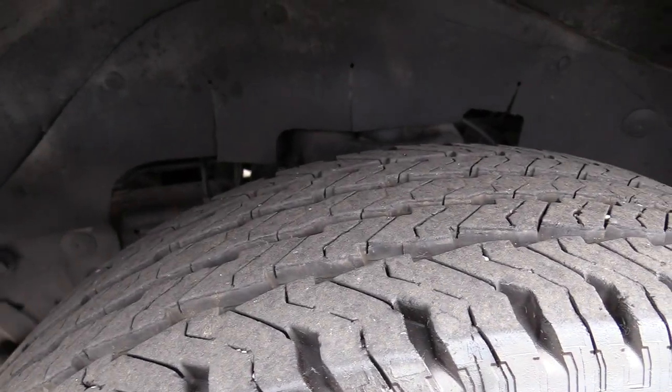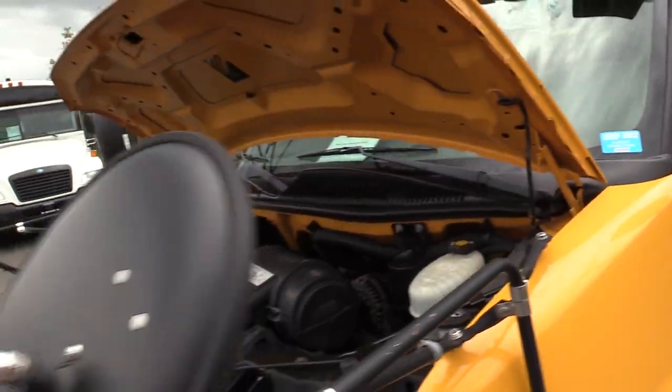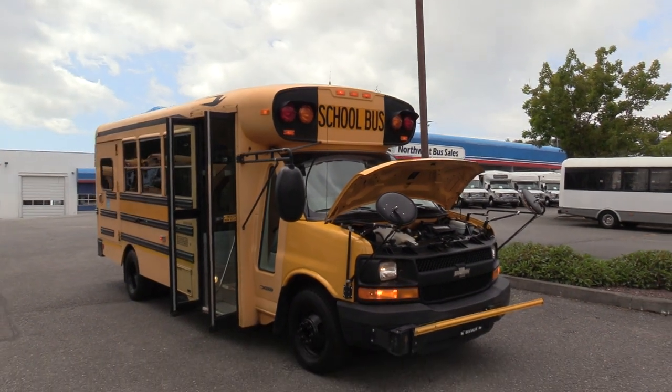Here's the front driver side tire. I do want to point out this does have a Washington state patrol safety inspection sticker from 2022. In Washington state, every school bus that goes into service has to have an inspection done by the Washington state patrol, and this passed just last year.